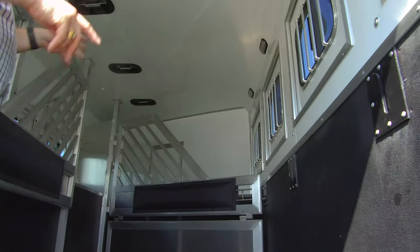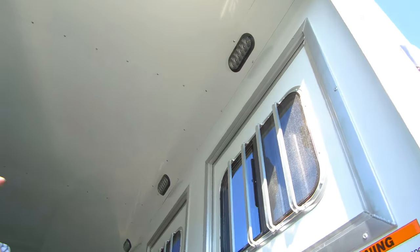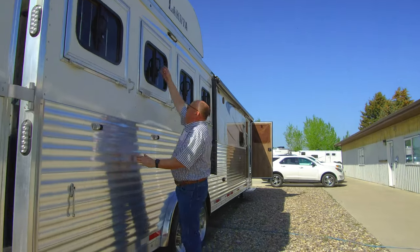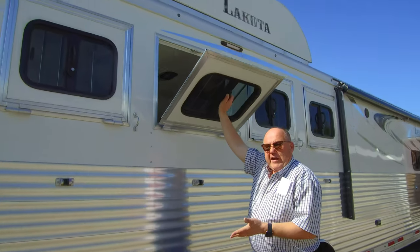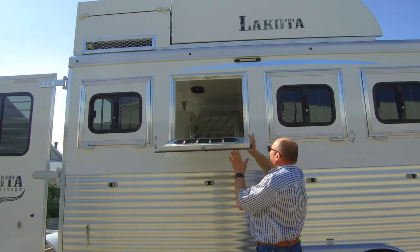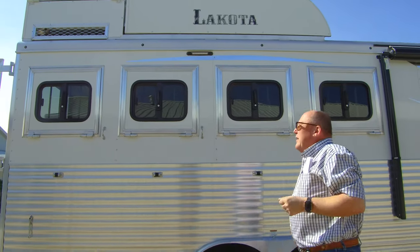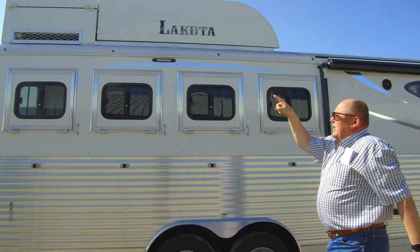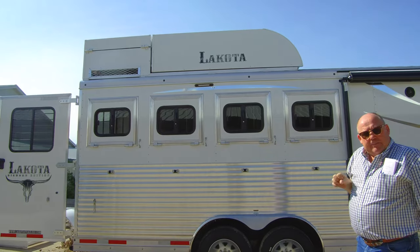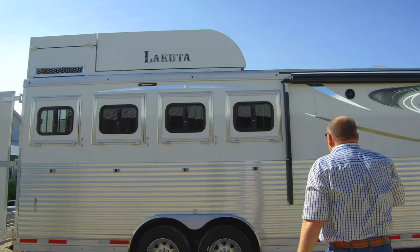Lined and insulated, this one does have the drop downs on the hip side as well, and I'll show you that when we walk around. Slat side on the side gives it a great appearance but also gives it a lot more strength. This one does have a 3.6 Onan — it is the LP or propane generator — and it has the hay pod with the platform at the back.